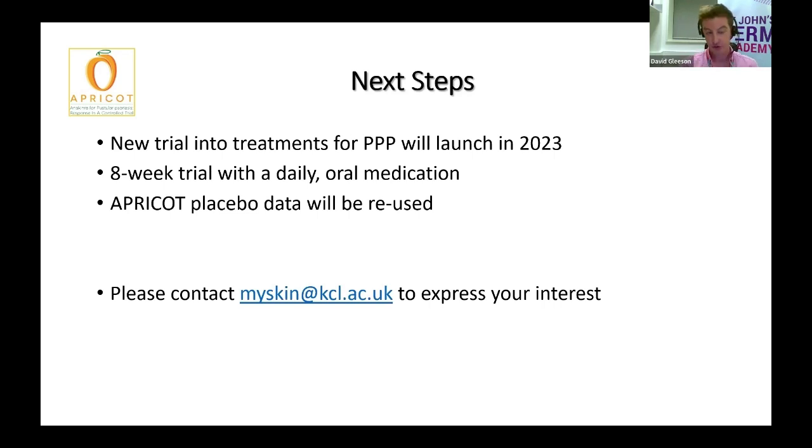So for all of those who were involved in the trial, it's really important to know that all of your efforts and contributions are still being put to good use, and they're still generating extremely useful research outcomes moving forward. Please do drop an email to myskin@kcl.ac.uk if you would like to know more about this trial, or to just express your interest at this early stage.